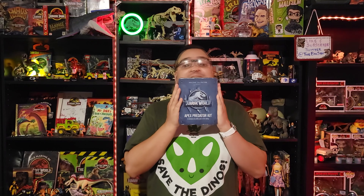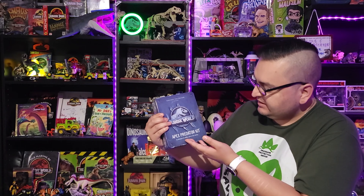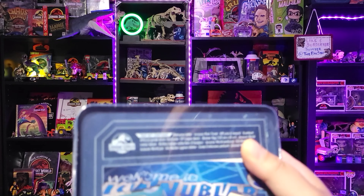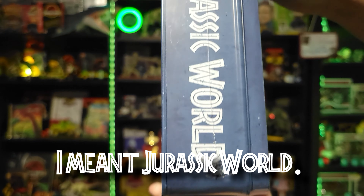So it has arrived at last — the Dr. Collector presents Jurassic World Apex Predator Kit, an adventure of 65 million years in the making. I've been collecting these Dr. Collector kits. I have the Jurassic Park one, I have another Lost World one which is the Welcome Kit.